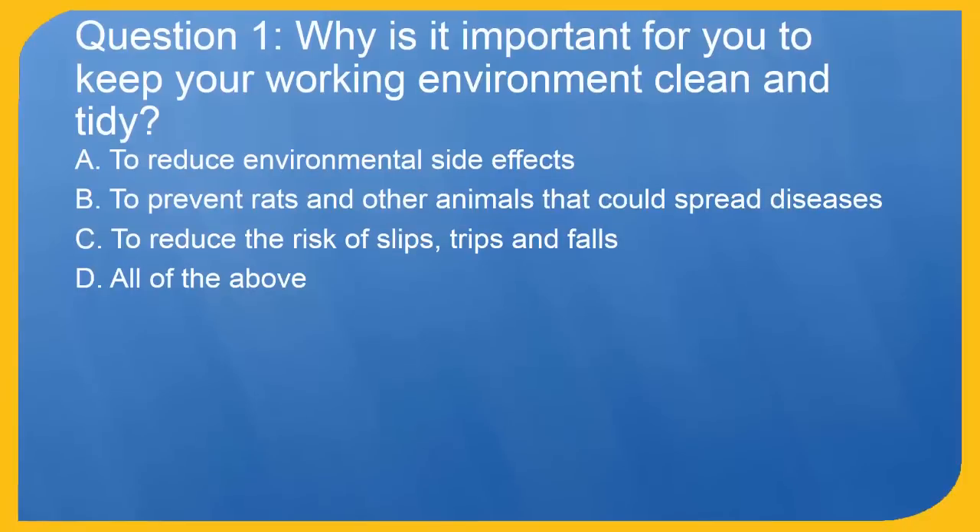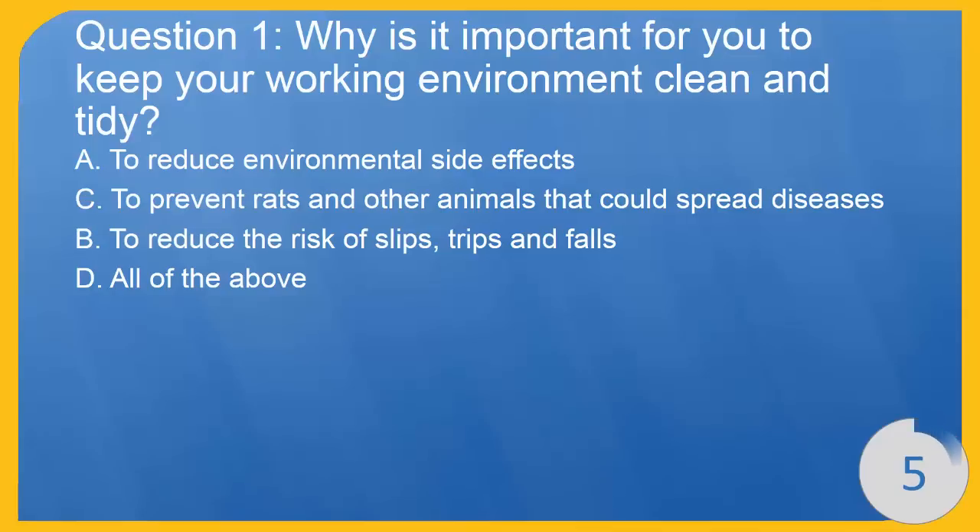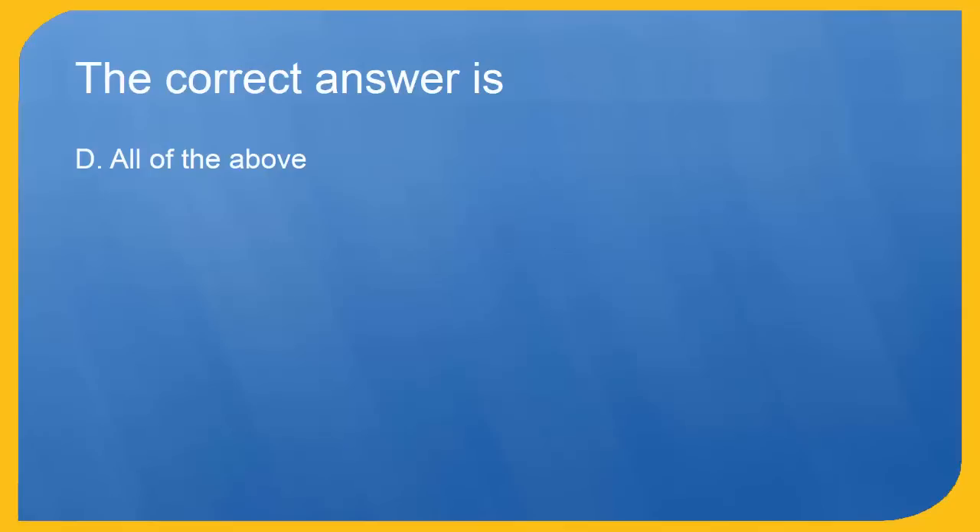Question 1: Why is it important for you to keep your working environment clean and tidy? A. To reduce environmental side effects. B. To prevent rats and other animals that could spread diseases. C. To reduce the risk of slips, trips and falls. D. All of the above. The correct answer is D. All of the above.